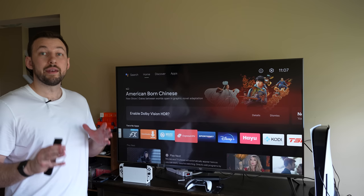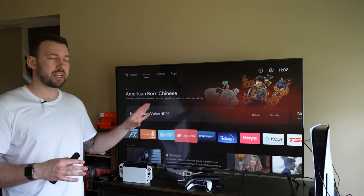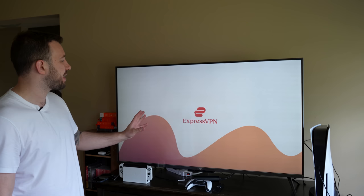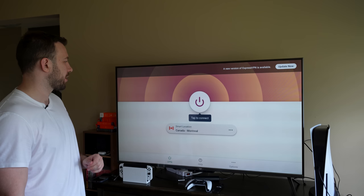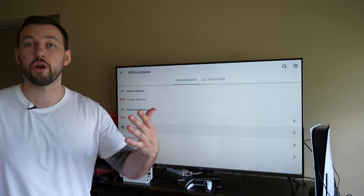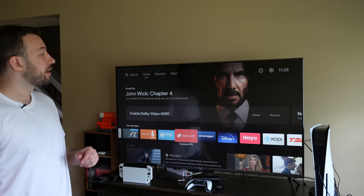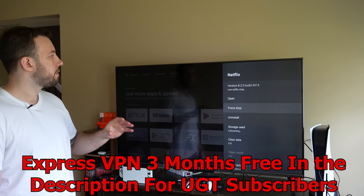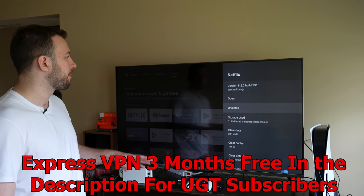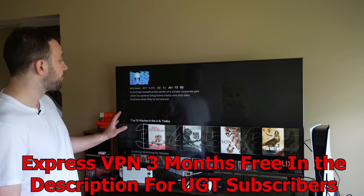Now if you want access to more shows, movies, and more codes, one crazy hack for Netflix, Prime Video, and Disney Plus is to get a VPN. ExpressVPN actually allows you to set your location to anywhere in the world. For example, if I wanted to set my location to the United States — American Netflix, everybody loves it around the world because you have more content — we set it to the United States, it connects, then we force stop Netflix in settings to reset it like we opened it for the first time. Now we open it up and we have full access to American Netflix.